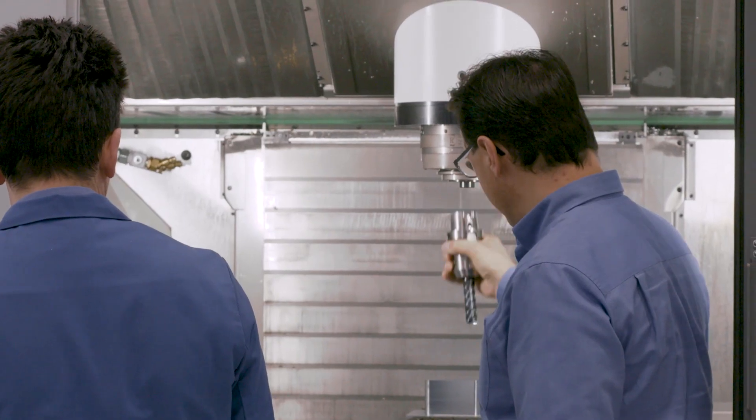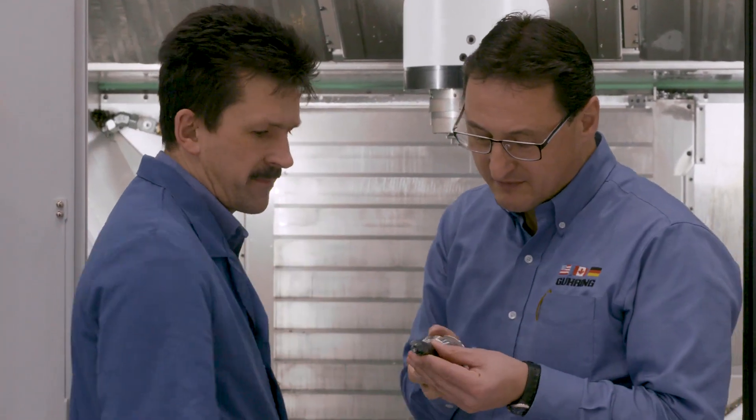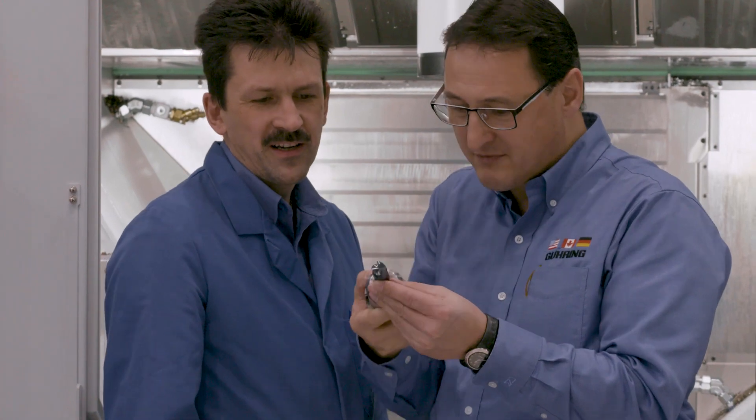These metal removal rates are extremely interesting for companies who need to machine large amounts of steel — for example, components for the mould and die industries in which high-strength steels are used, and in applications in the aerospace industry where small or lightweight components are machined from large billets. The automotive industry should also be mentioned, where this cutting geometry can be used efficiently and is very popular due to the longer cutting edge length.